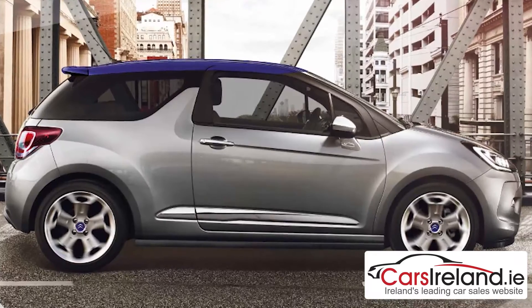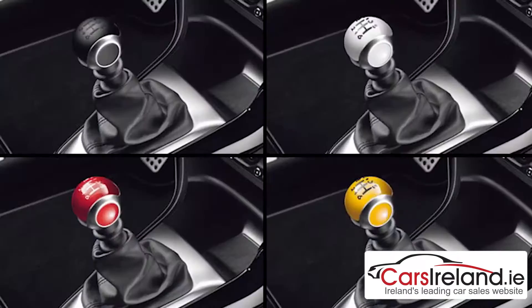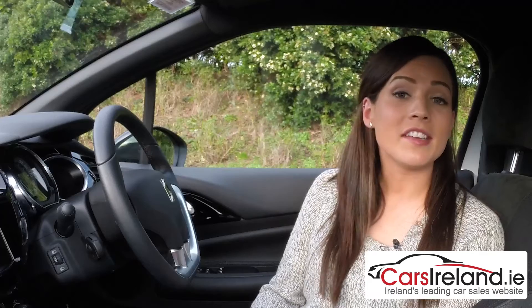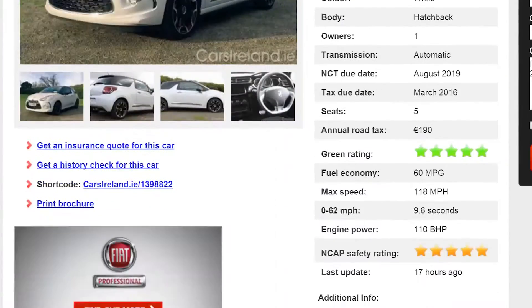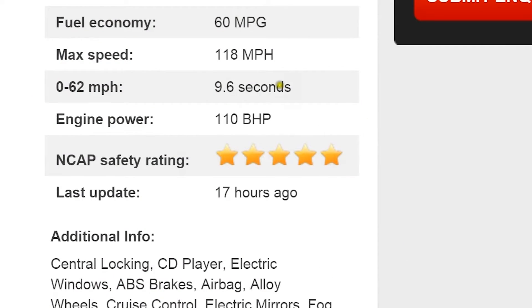Another thing always sure to please in this market are personalisation options, and there are plenty of those to choose from. You can choose contrasting colours for your roof, your mirrors and even your gear stick. Safety is also well covered with six airbags, ESP stability control and isofix child seat anchors as standard.